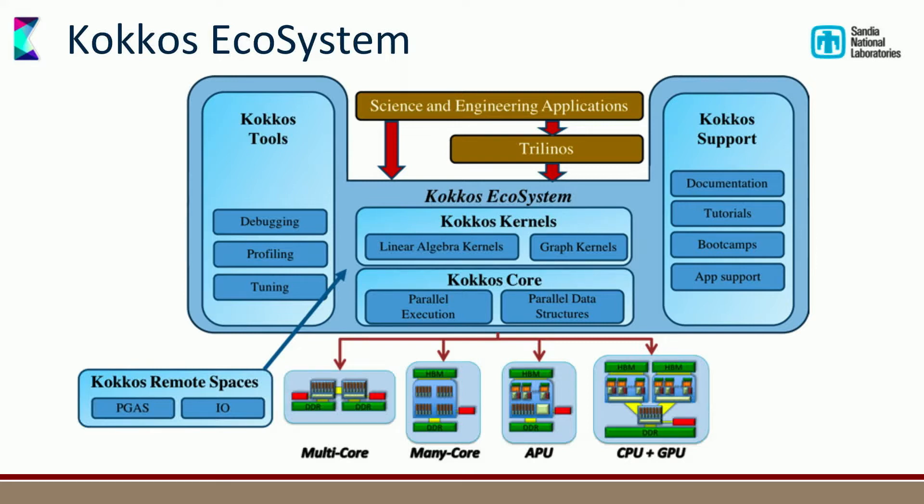Here's how the ecosystem looks right now. We have Kokkos Core — the programming model for data abstractions and parallel execution abstractions. On top sits Kokkos Kernels with BLAS kernels, linear algebra, and graph kernel stuff. There's Kokkos Support funded by ECP organizing boot camps, app support, and tutorials. Kokkos Tools hooks into the ecosystem to provide profiling, debugging support, and forwards runtime information to external profiling tools. Something new is Kokkos Remote Spaces — essentially PGAS support and potentially IO interaction. All of that maps down to different architectures, with our big scientific libraries and application codes sitting on top.